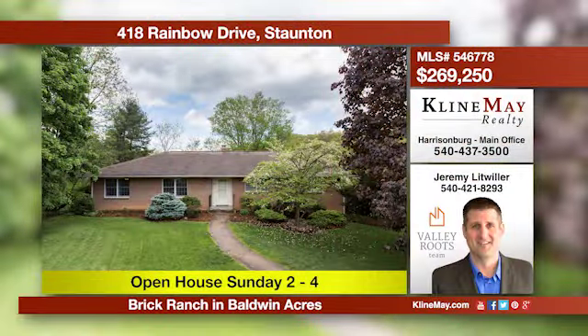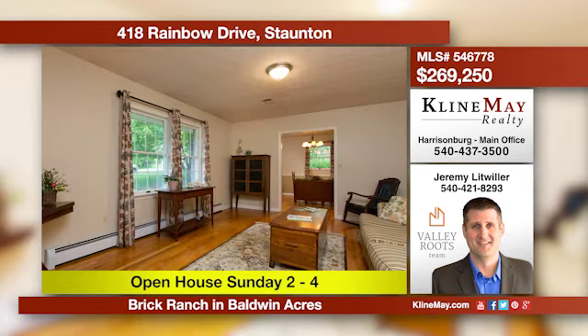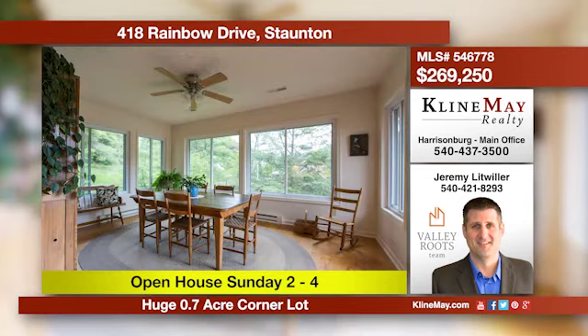This move-in ready one-story home located in the desirable Baldwin Acres features a huge corner lot and tons of upgrades. The bathrooms are all new, the kitchen has new granite and floors, and there's fresh paint everywhere plus so much more. Call Jeremy Litwiller for more details.